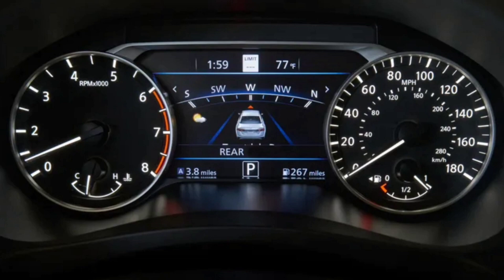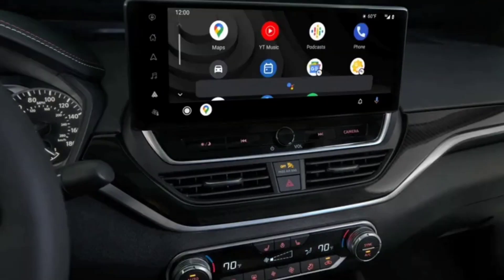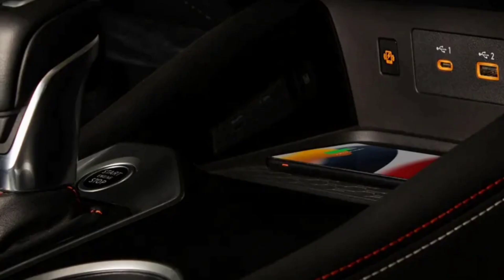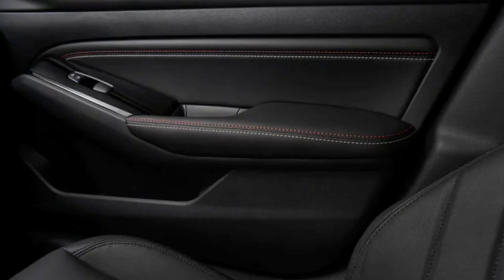Given that it doesn't really move the needle in terms of performance nor does it offer much additional equipment over the more affordable SL or SV trims, the Altima SR isn't a great value. This version starts at $36,085 with the $1,095 destination fee included, and costs $37,060 as tested with options like paint and wheels. The 290-horsepower Hyundai Sonata N Line is quicker and more dynamic for slightly less, as is the outgoing Honda Accord Sport. You can even get a full-bore 300-horsepower Toyota Camry TRD for less than the cost of an Altima SR.